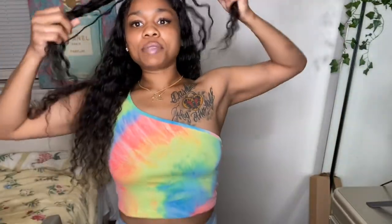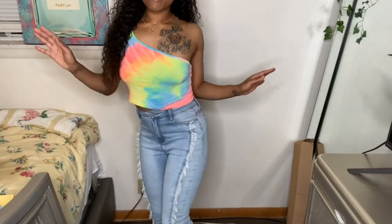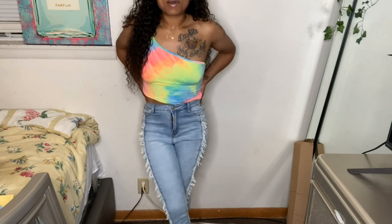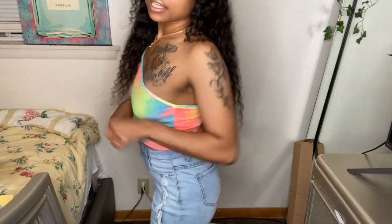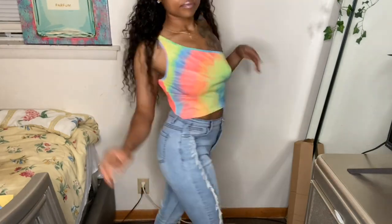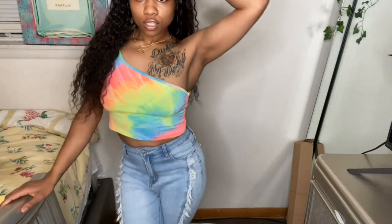Last but not least, I want to show y'all these pants from SHEIN. I'm keeping the shirt on to show the bottom. They're regular blue jeans with a wash, but I was drawn to them because of the floral detailing — kind of gives a fringe type vibe. They look better on the model and I'm not sure how I feel about them on me, but they're still super cute. They are very high-waisted. I got these in a size medium.